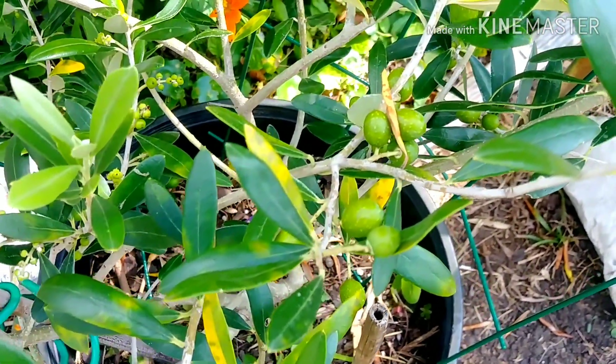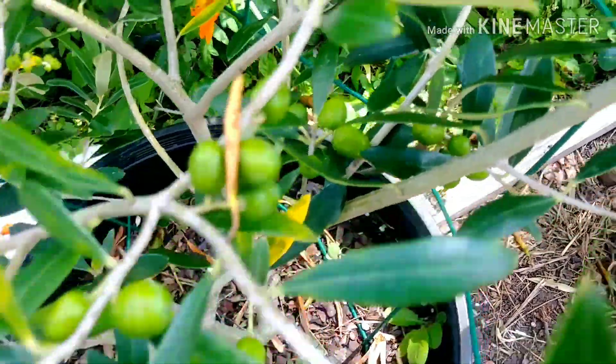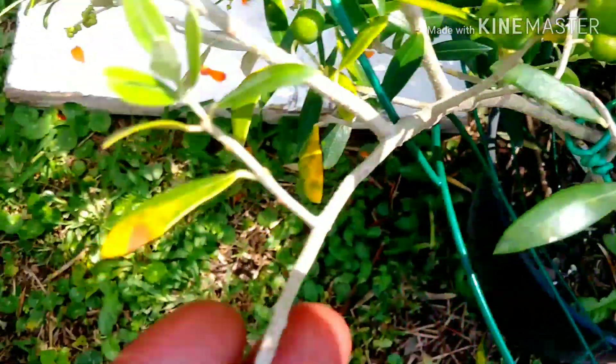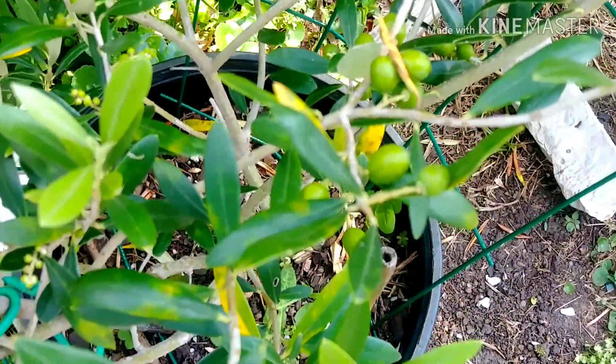Someone asked for an update on the olive. So here are the olive trees — it's been through a lot of bad weather, but it's holding on to some olives. Not as many as it had before, but this is the way it goes. I still have olives — there's olives right there. That's the olives.